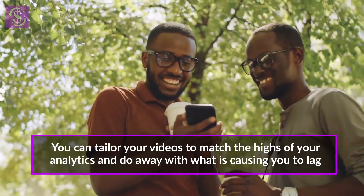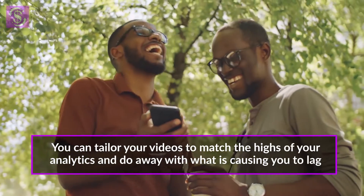You can tailor your videos to match the highs of your analytics and eliminate what is causing lag. This gets you more views and more watch time, especially if you make those that have high audience retention.